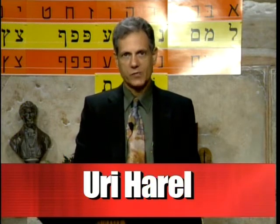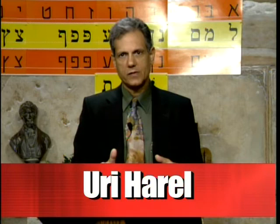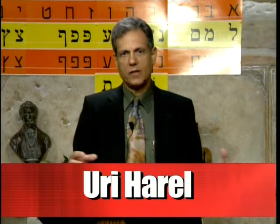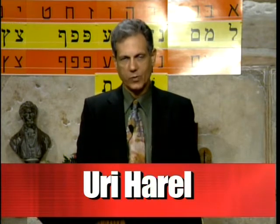Shalom, everyone. This is the last program in the 12-step program to learning how to read and write Hebrew. What we covered in this program are all of the Hebrew letters, the vowels, and how to put those two together so you can easily read any text in Hebrew correctly.